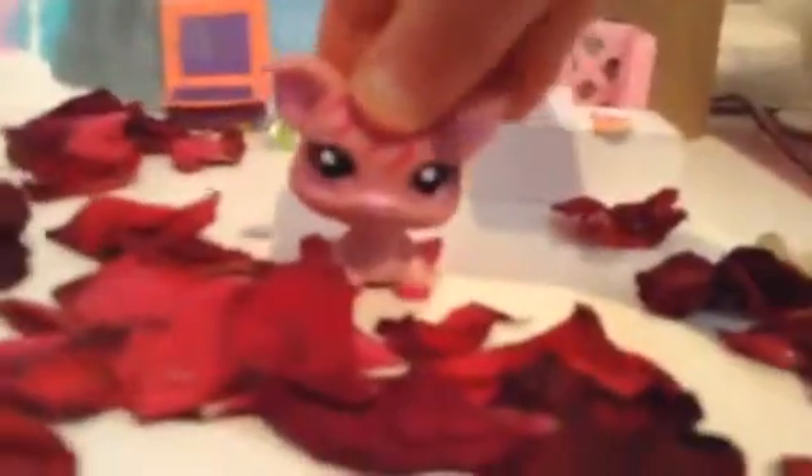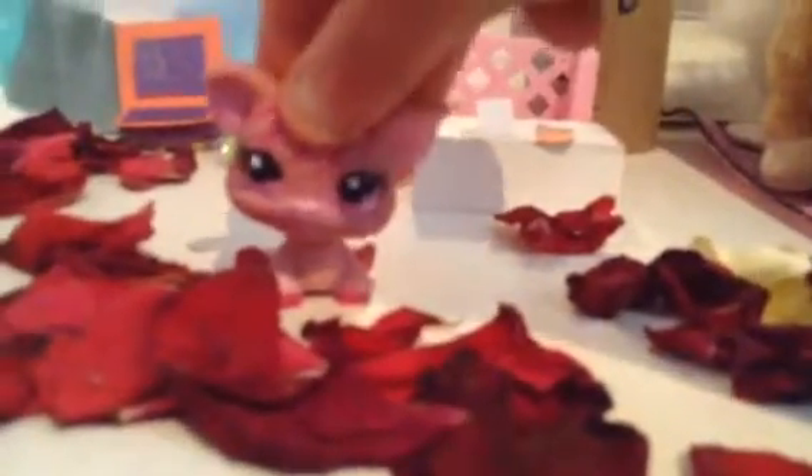Hello guys, and today I'm going to be showing you the whole campus of LPS, Worst Summer Camp Ever, after three years.